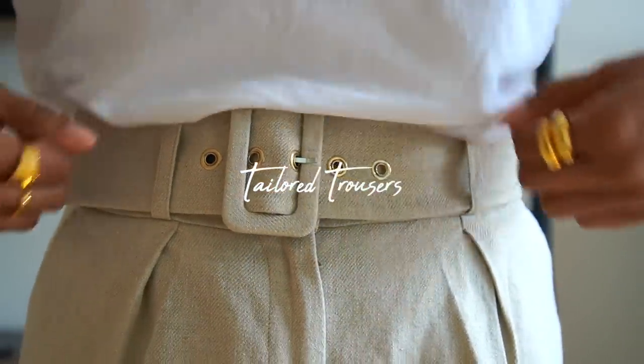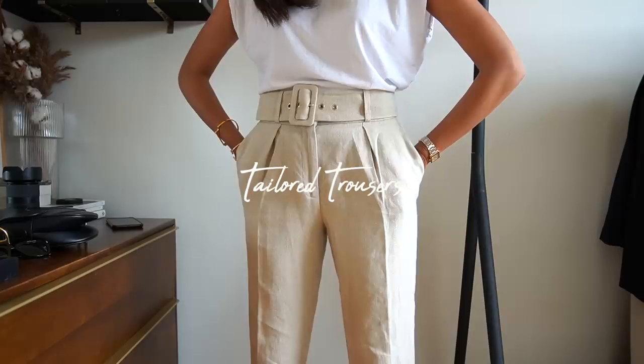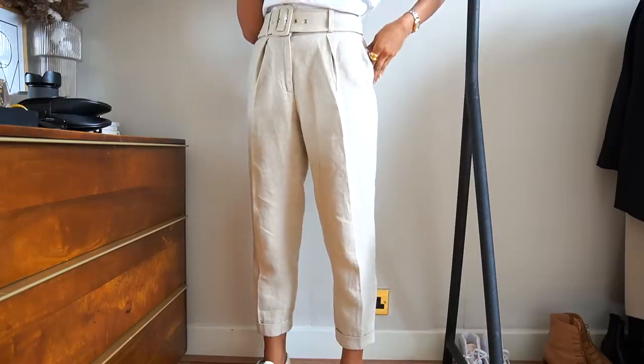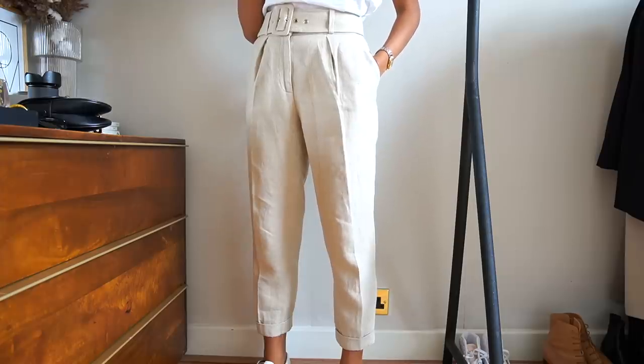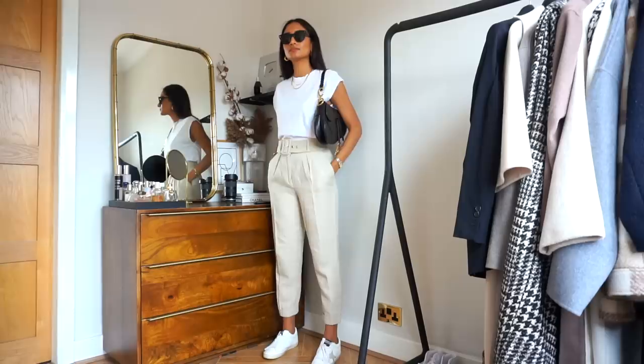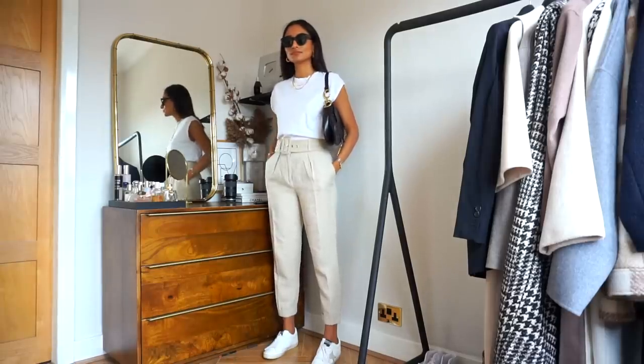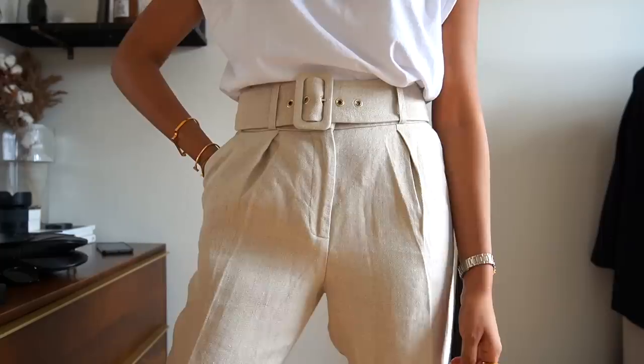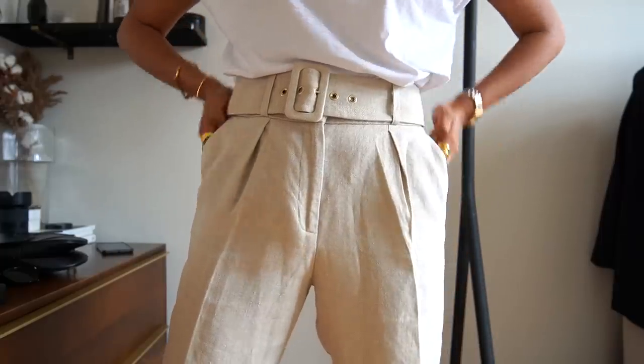Tailored trousers are an essential for me — I personally love tailored pants, especially worn with trainers for a bit of contrast. I've always loved tailoring and how sophisticated and put-together it makes me feel. They're great because you can wear them to work, on the weekend, or for an occasion — all you need to do is change up the footwear. I've opted for a neutral piece here because I wanted to touch on owning a statement pair of trousers to elevate an outfit.